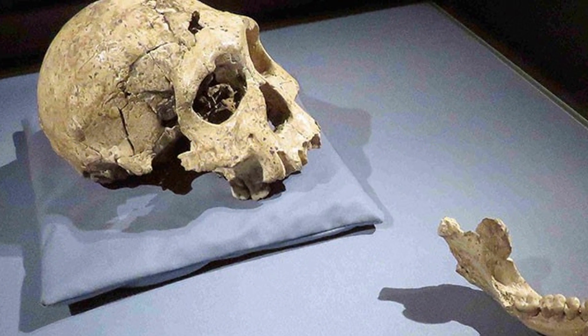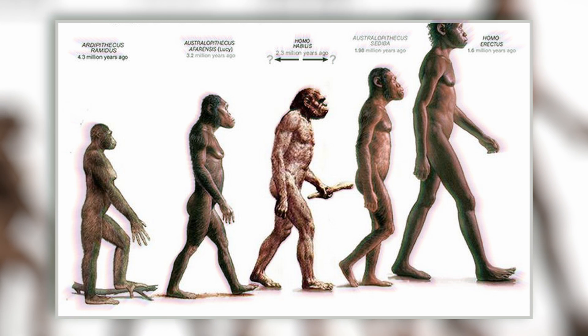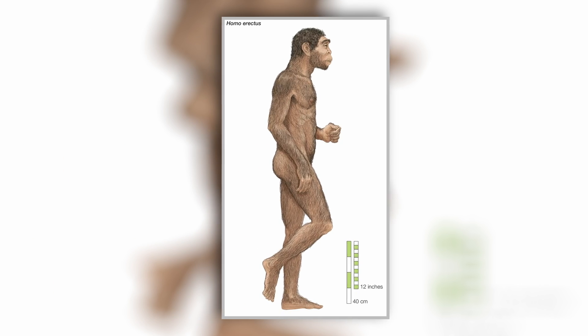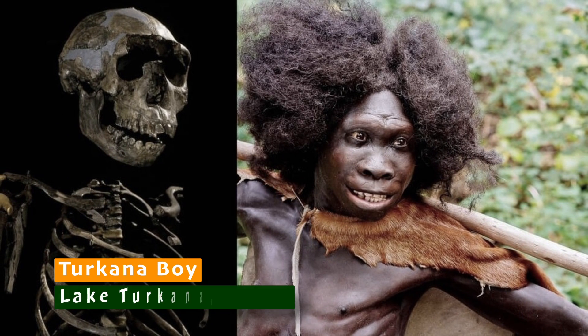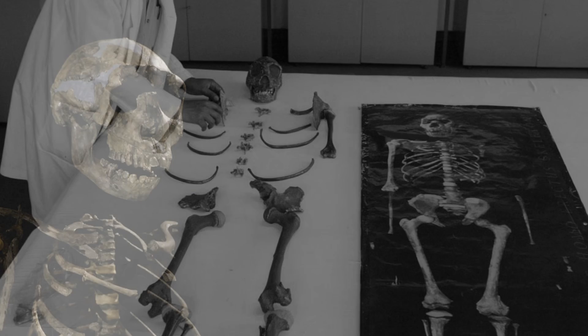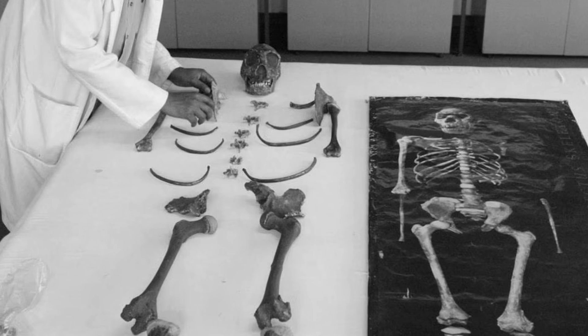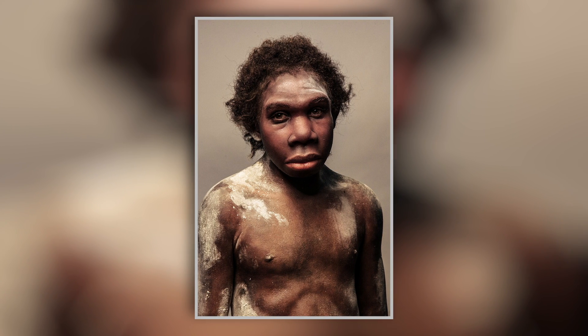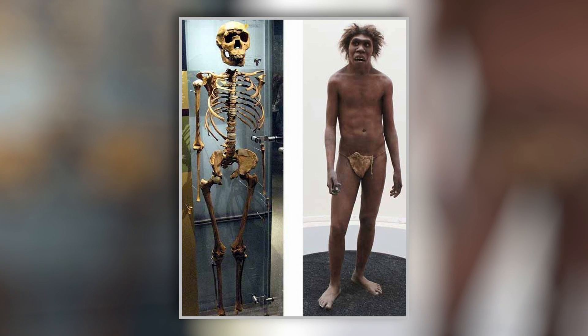Now let's look at what Homo erectus looked like. Homo erectus is the oldest known species to have a human-like body with relatively elongated legs and shorter arms than its torso. Although Java Man was the first Homo erectus discovery, the finding that has revealed the most about the species is Turkana Boy, found in Lake Turkana, Kenya. By studying the remains of this complete skeleton, scientists have concluded that Homo erectus walked and ran much the same way as we do.